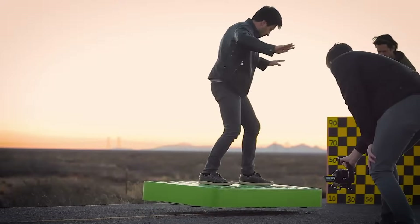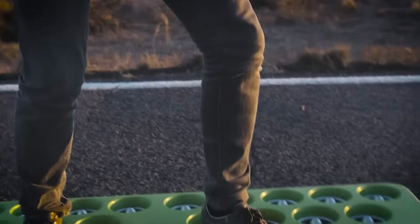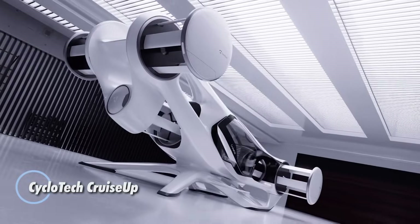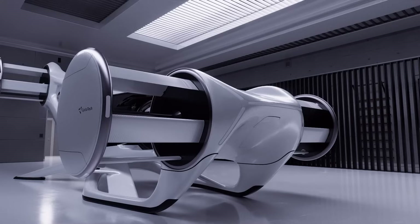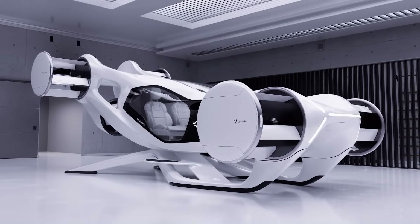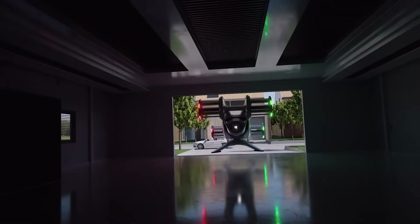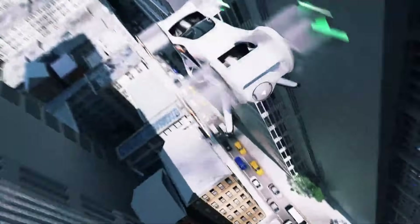The CycloTech Cruise Up redefines personal transportation by merging the agility of flight with the convenience of road travel. Weighing just 900 pounds, this futuristic flying car features a dual electric propulsion system and six rotors for seamless power and built-in redundancy. In the sky it reaches speeds up to 120 miles per hour, while on land it glides smoothly at 30 miles per hour, with an impressive flight range of 130 miles.